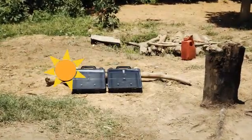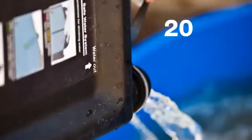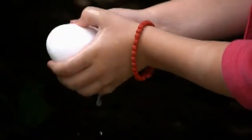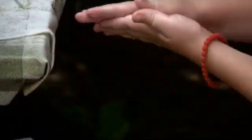This process can be done twice or sometimes three times a day, producing 20–30 litres of safe water. The system also functions as a portable solar heater, providing warm water for personal hygiene and domestic use.